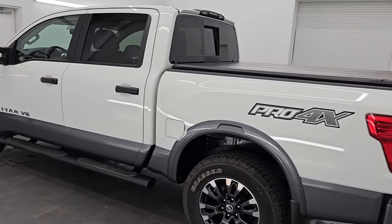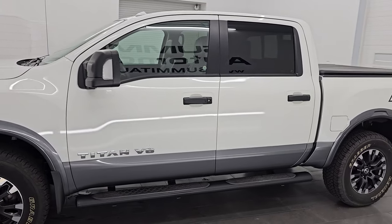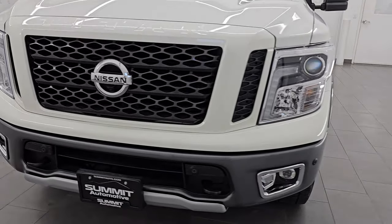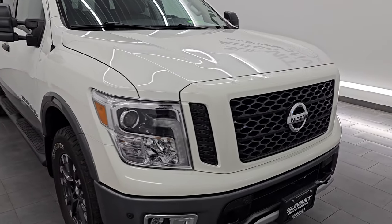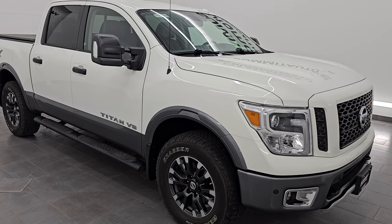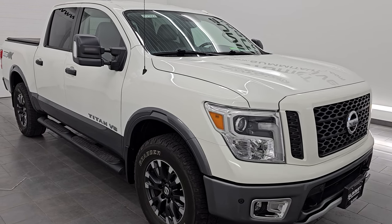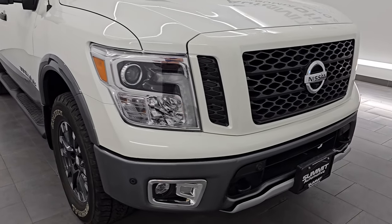In Fond du Lac, Wisconsin — your new and used light duty truck headquarters. This 2019 Nissan Titan has the 5.6 liter V8 engine, puts out 390 horsepower and 394 foot pounds of torque. It's paired up with a seven speed automatic transmission. This truck has been fully safety inspected by our service shop, has a fresh oil and filter change, all the fluids have been checked and topped off per the state of Wisconsin inspection process, and this truck is 100% ready to go. It is a one owner, clean title history, clean Carfax from right here in Wisconsin.